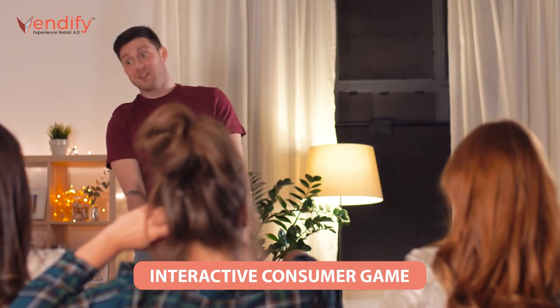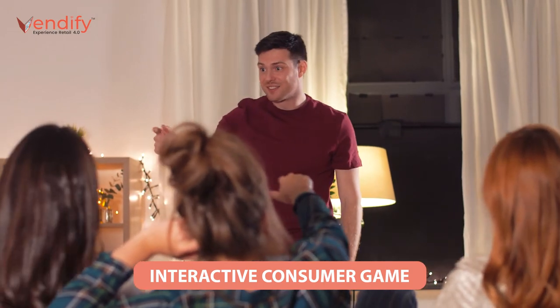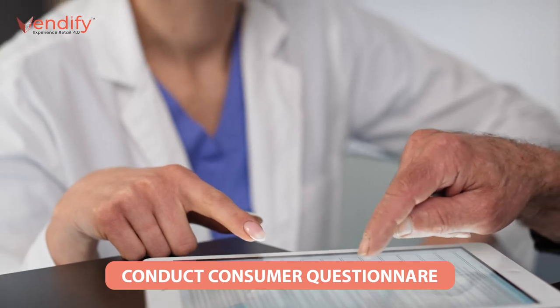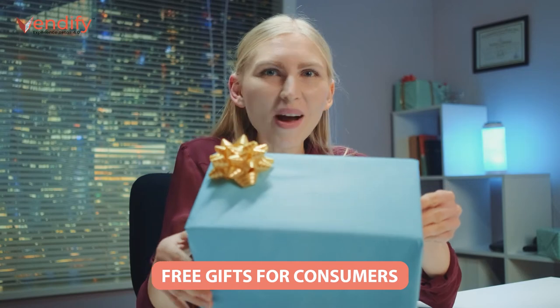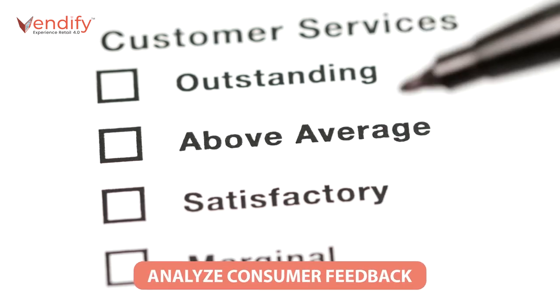As part of brand engagement strategies, brand owners and vending operators commonly conduct marketing programs in the form of interactive games, which attracts customers to participate. After the game, a product will be dispensed as an appreciation gift. The brand owners can also conduct consumer questionnaire surveys on the smart vending machines, where users will get a free gift dispensed by the vending machine after participating in the survey. Subsequently, the brands can collect consumer feedback and market trends while engaging the brand with their customers.